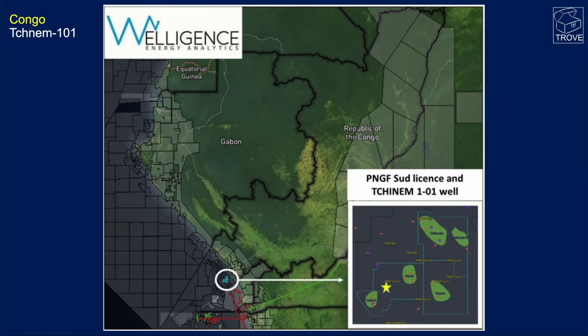Further north in Congo, Parenko announced exploration success at the Chinem 101 Exploration Well, and we'll be following that and progress in that area throughout 2023.